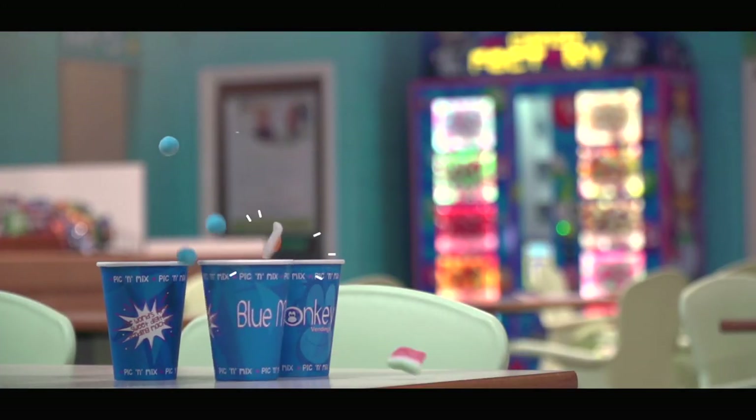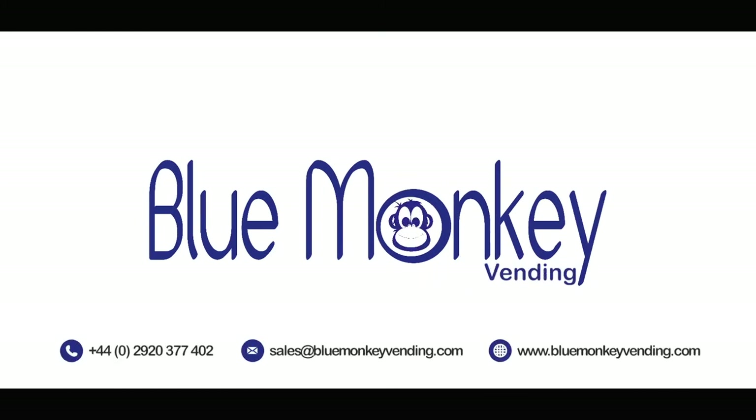The future of selling loose sweets has arrived. Contact the Blue Monkey team and be part of that future today.